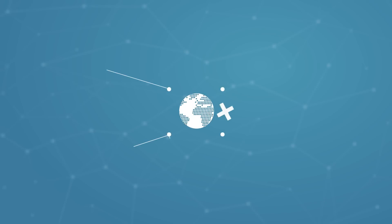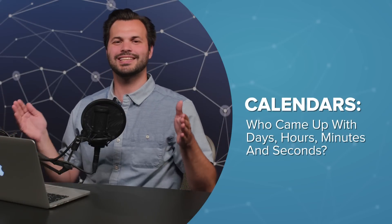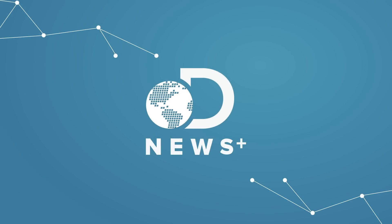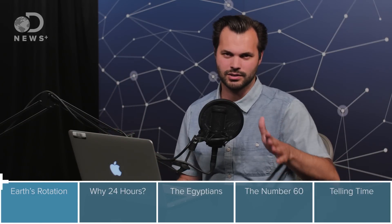Hey everyone, thanks for tuning in to DNews Plus again today. I am Trace, and this is our series on how we keep time, or also why we keep time this way. We're talking about the calendar, so we're going to talk about what a day is, how we got to a week, why there are 12 months in the year, and even what a year really is. Because you probably have some idea, but trust me, there's a lot more to it than you think. But first, let's start with the day.